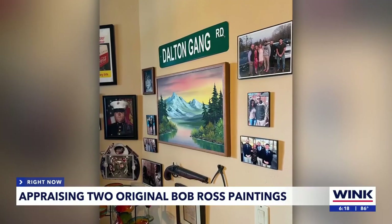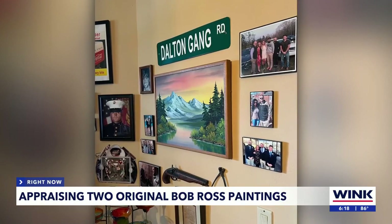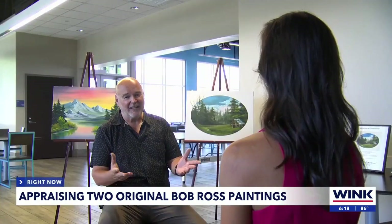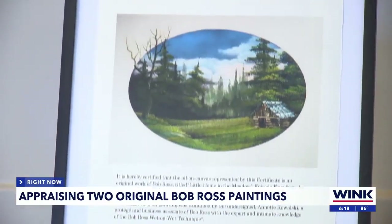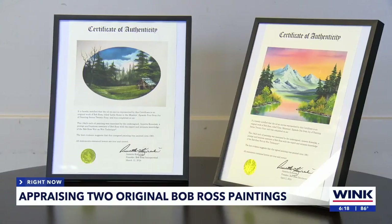Now it's hanging in Ron Dalton's Naples home. When you watch the painting, every single branch, every single blade of grass, everything — you can't fake that. Dalton told me he bought two paintings from Bob Ross's secretary in 1994. Fast forward three decades, he just got these certificates of authenticity from the Bob Ross Company, confirming they're originals.